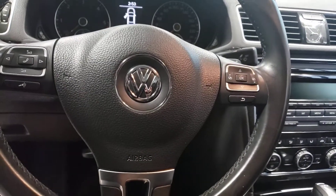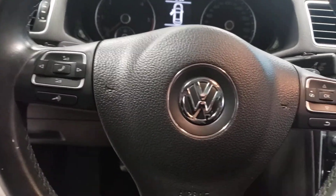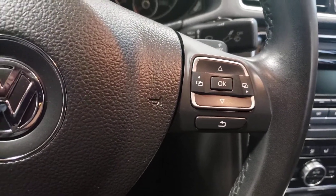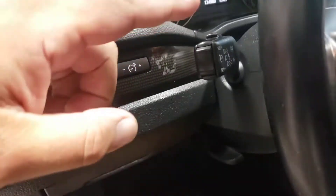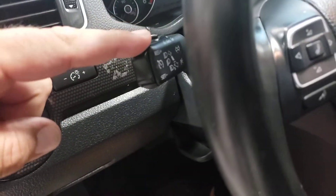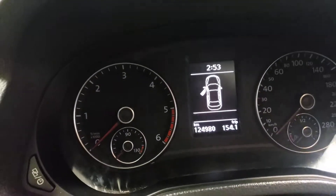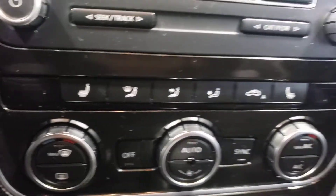Quick shot of the steering column. Left-hand side is your Bluetooth features — hands-free, including cruise control and menu options. Cruise control on your Volkswagen will be located here. Current mileage: 124,980. This particular vehicle also comes equipped with heated seats.